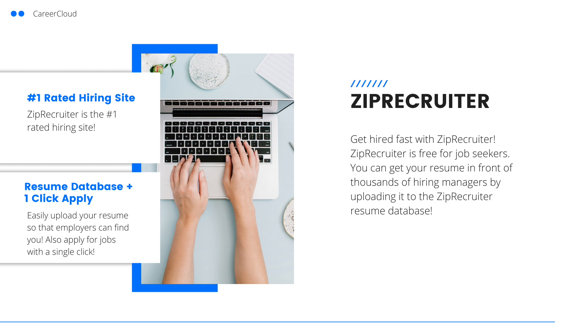This video is sponsored by ZipRecruiter. If you're looking for a job, ZipRecruiter can help. ZipRecruiter makes it easy to apply for jobs with a single click. You can also upload your resume to their resume database so that your resume is searchable for the thousands of recruiters and employers who use ZipRecruiter. ZipRecruiter is also free for job seekers. Click the link in the description below to get started with ZipRecruiter today.